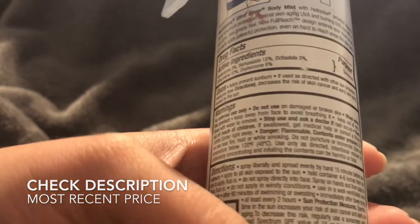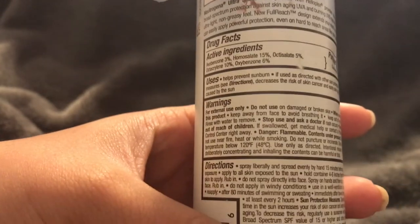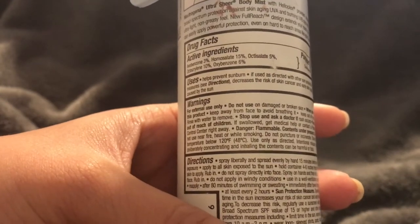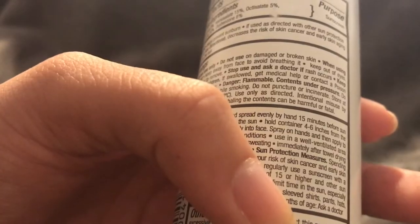The warnings say do not use on damaged or broken skin, so if you have a cut or wound try not to get the product on there. If you already have a sunburn you shouldn't put it on - you shouldn't even go outside where you would need 100 SPF if you're already sunburned. You need to let your skin heal. It also says keep away from face to avoid breathing it in.